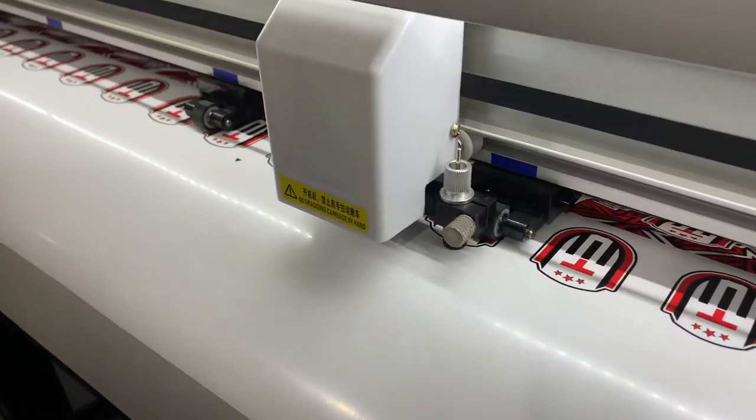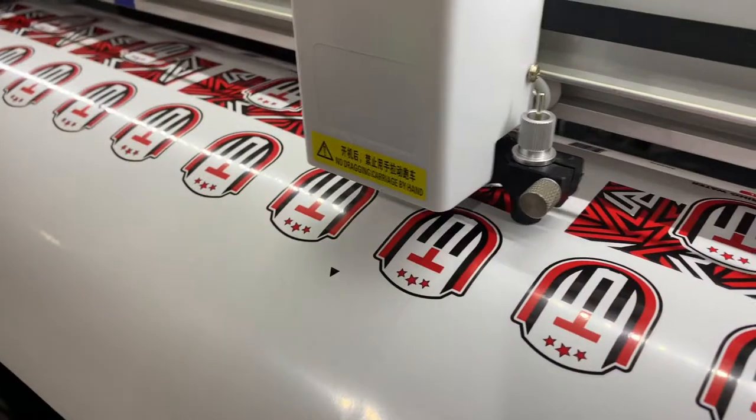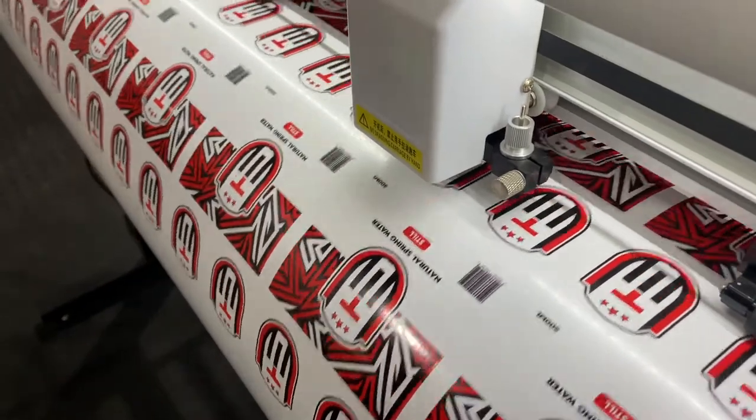An additional 1.2 meter Titan Cutter can be added for contour cutting, used for the production of stickers and labels. These machines are perfect for high volume production and can be used for various sized labels.